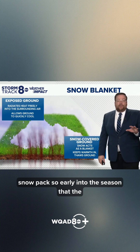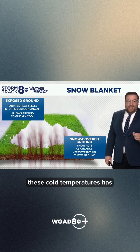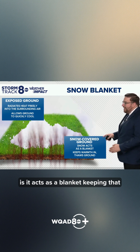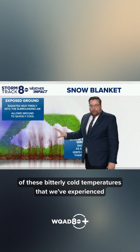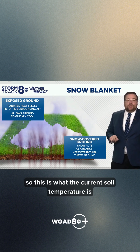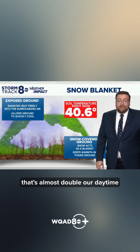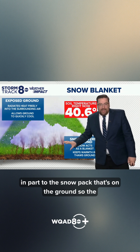We have added a snowpack so early into the season that the ground, even despite all of these cold temperatures, has not been able to freeze yet — we have no frost in the ground at all. What that snow does is it acts as a blanket, keeping that warmth in the ground and not allowing any of these bitterly cold temperatures to penetrate into the ground itself. The current soil temperature at about four inches down is 40.6 degrees — that's almost double our daytime highs around here recently, and that's all thanks in part to the snowpack on the ground.